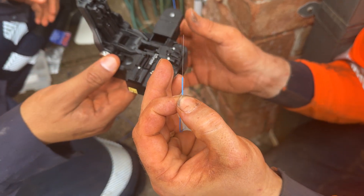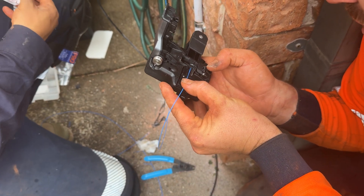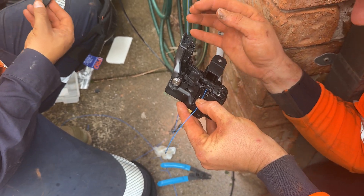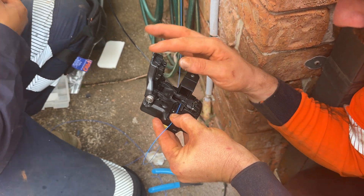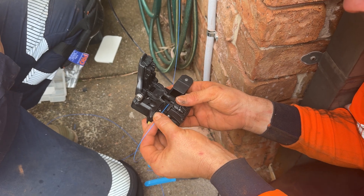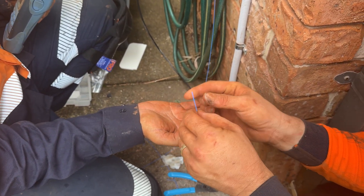This is the fibre optic splice is it? Yeah. Wow. It spliced down to 9 mils. So you put a connector on the end of it? Yeah. So that cuts it straight, to precision.